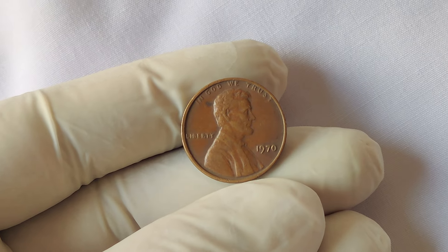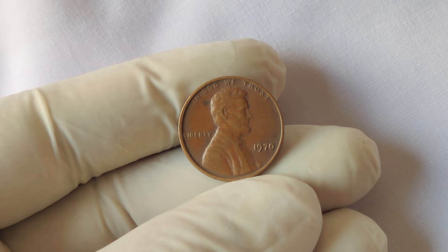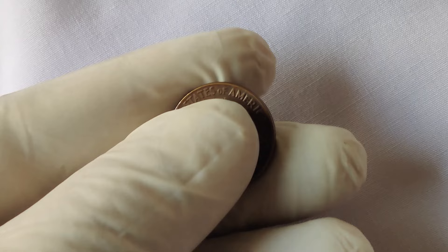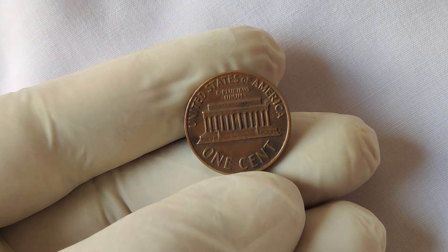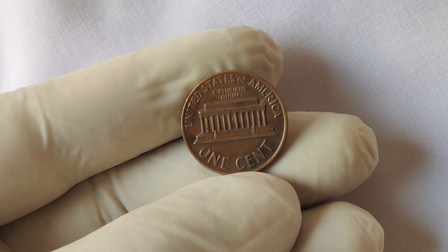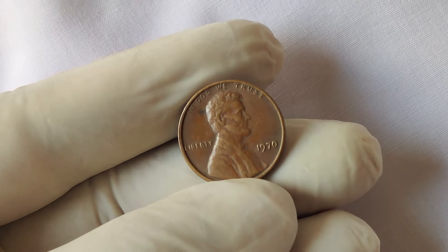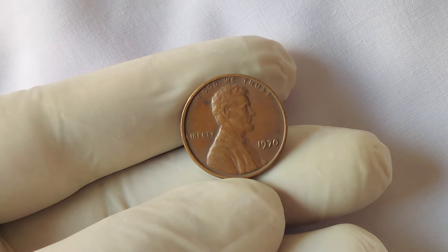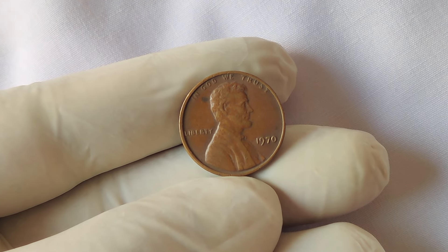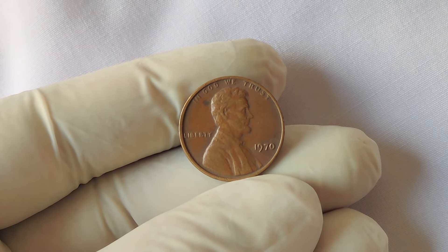The story starts with the regular production of Lincoln pennies at the Philadelphia Mint. By 1970, the mint was producing coins in large quantities, and the process was fairly routine. However, a few anomalies always make their way into the mix due to production errors or irregularities. A handful of 1970 pennies were accidentally struck at the Philadelphia Mint without the traditional mint mark.